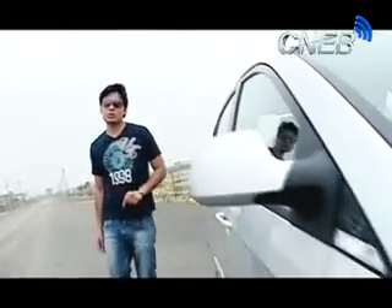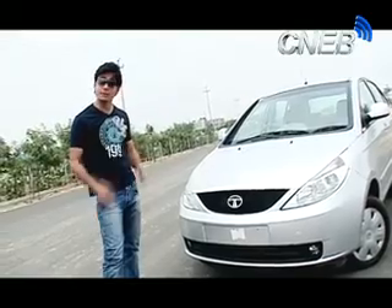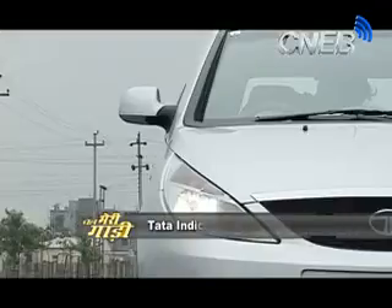Tata has been making cars since 1998, and the Tata Indica has been a good car in its segment. It has been a long journey with strong performance over the years.